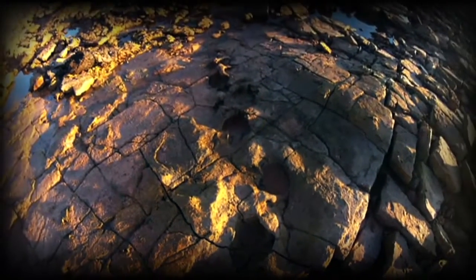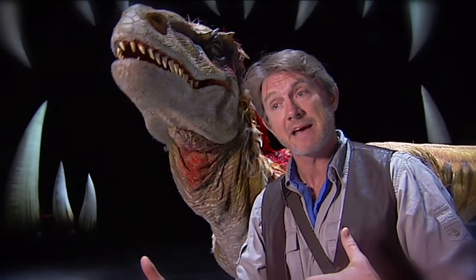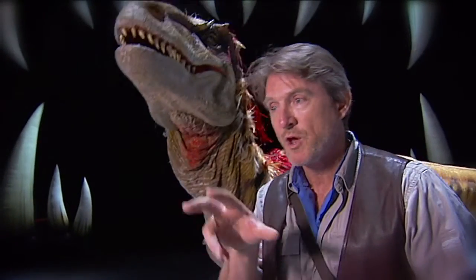Trace fossils can tell us about the size of a beast, the stride, how fast they may have moved, and also whether or not they're a predator, which has a three-pronged foot — a bit like this Utah raptor behind me — or a herbivore, which has different sorts of feet.